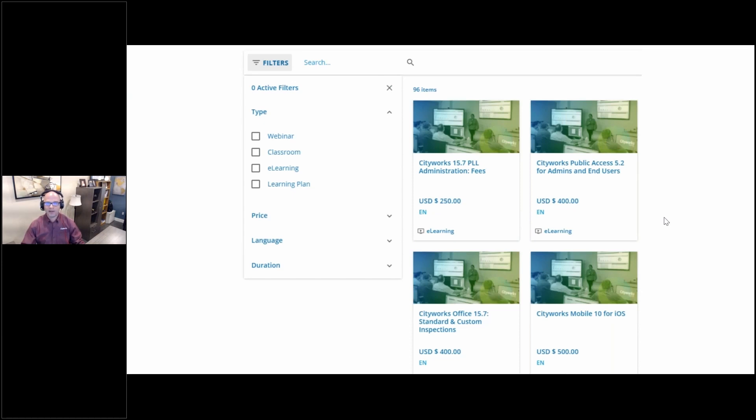When you click on the filters, you'll notice you've got some options: webinar, classroom, e-learning, and learning plan. Currently we offer each of these except learning plans — we plan on delivering learning plans in 2022. We'll touch on each one of these types of training: webinar, classroom, and e-learning. You'll actually be familiar with two of these; it's just the naming convention that's changed a little bit, but the style is what you're used to.